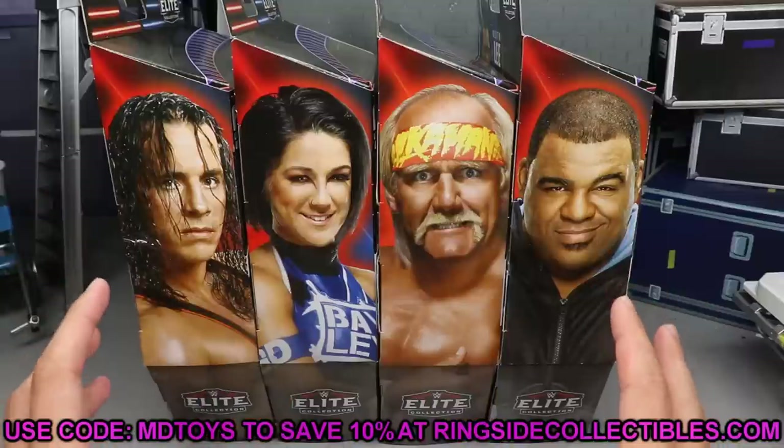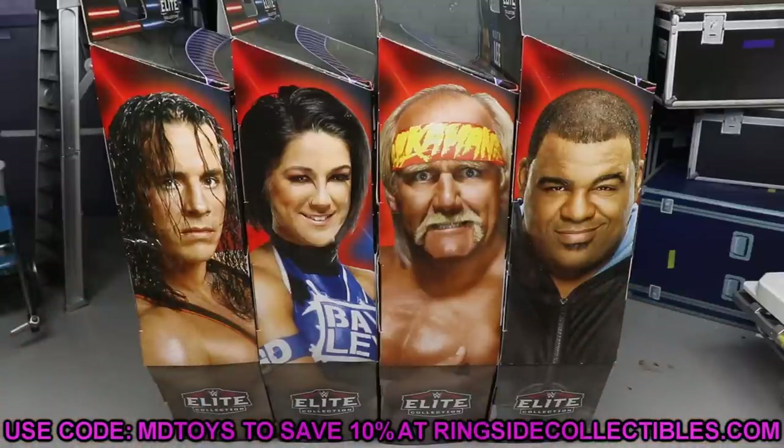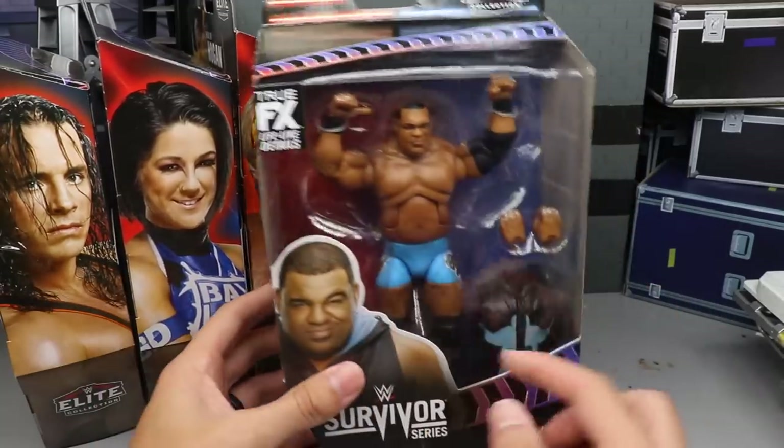We actually did get these from Ringside Collectibles using promo code MD Toys if you guys would like to go over there and grab those. I think this is going to be a Walmart exclusive wave — these should be hitting very soon to your local retailers. You can get them at Walmart or from Ringside Collectibles using promo code MD Toys. But let's go ahead and take a front viewing window of all of them.